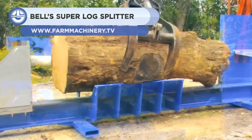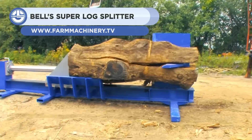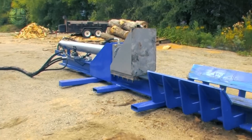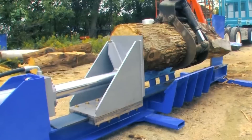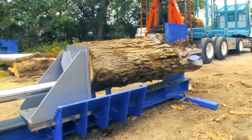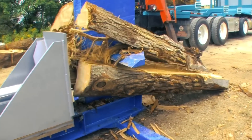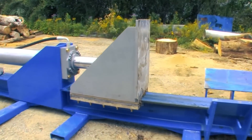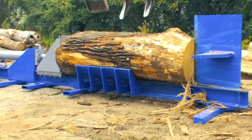Then we have the Super Log Splitter by Bell — a woodman's best buddy. This tool's job is to quickly transform any log you throw at it into kindling before you can say timber. This machine easily splits even the hardest of logs with its powerful engine. Load the log and then let the Super Log Splitter handle the labor-intensive work. This beauty is a modest seven feet long, four feet wide, and six feet tall. It will take up little room in your garage and is the ideal size for moving about your yard or job site.